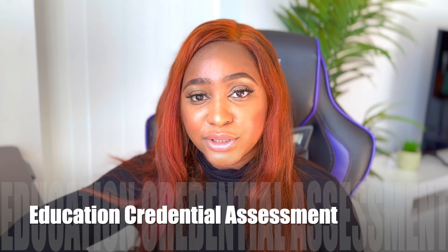Among the other requirements, just like for your PR, you need an ECA — an Education Credential Assessment — which proves that your educational level qualifies as the equivalent in Canada. So if you have a PGD from another country, you have to do an ECA to ensure it links to the equivalent qualification in Canada. The most common organization people use for that is WES — the World Education Services.